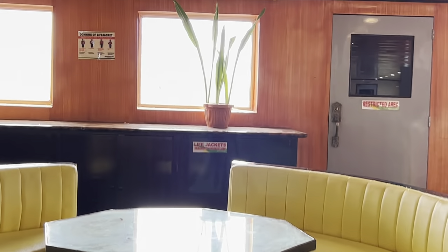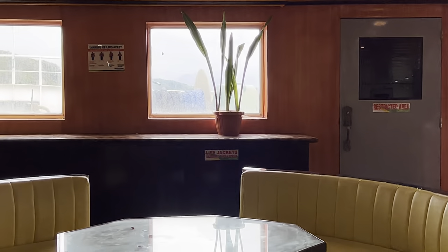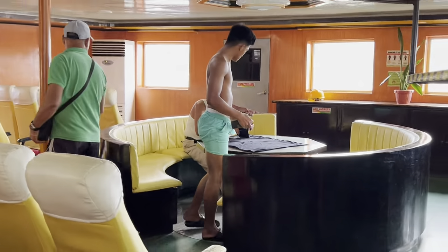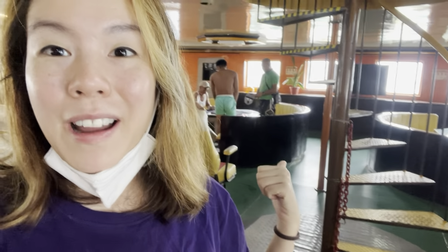Getting here, you also have the option to take the seats right here at the back. They're quite nice and you can lay down. At the back there's also a table. On our way here, a family was having breakfast — it's quite nice if you want a round table there.